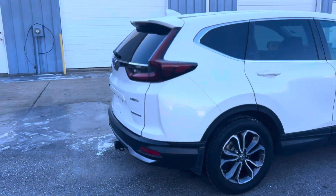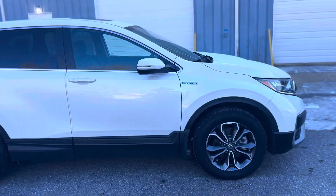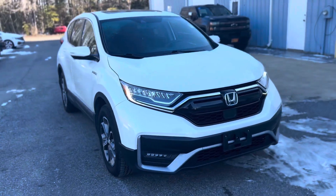Experience outstanding fuel efficiency without compromising performance. The CR-V Hybrid EXL ensures fewer trips to the pump, making it an economical choice for your journeys.